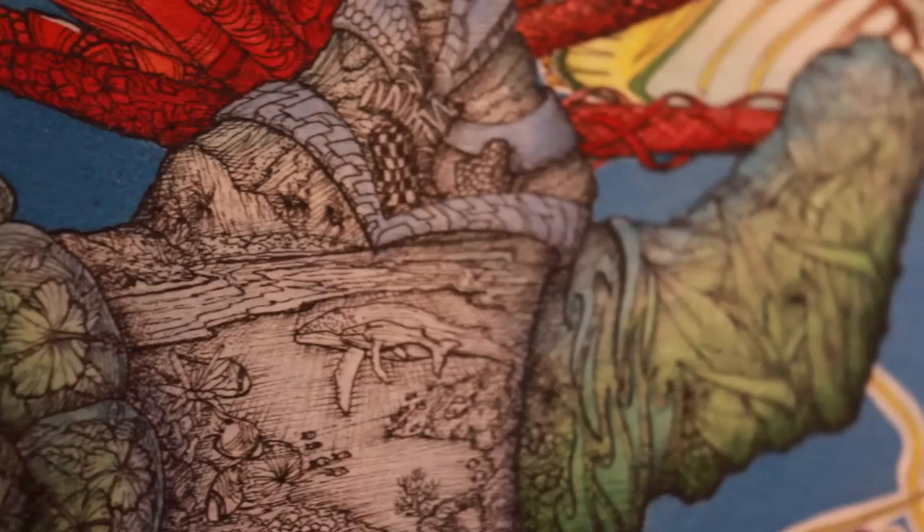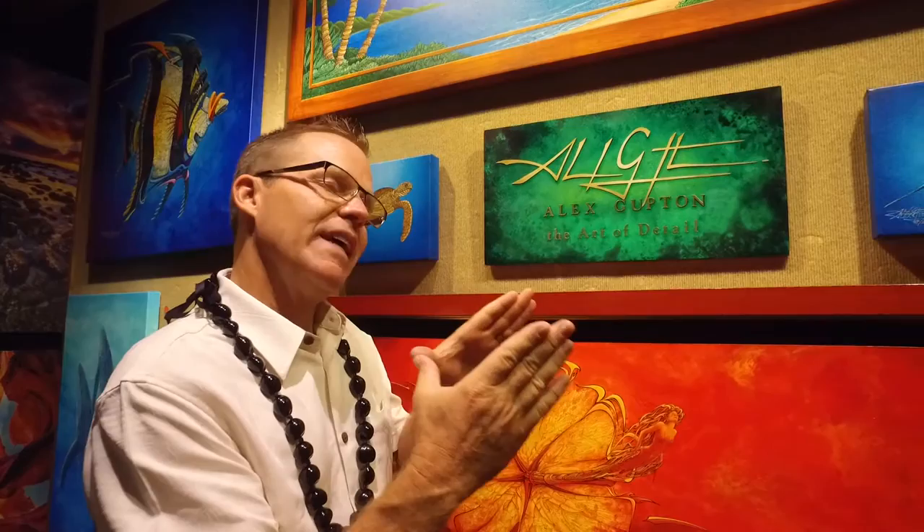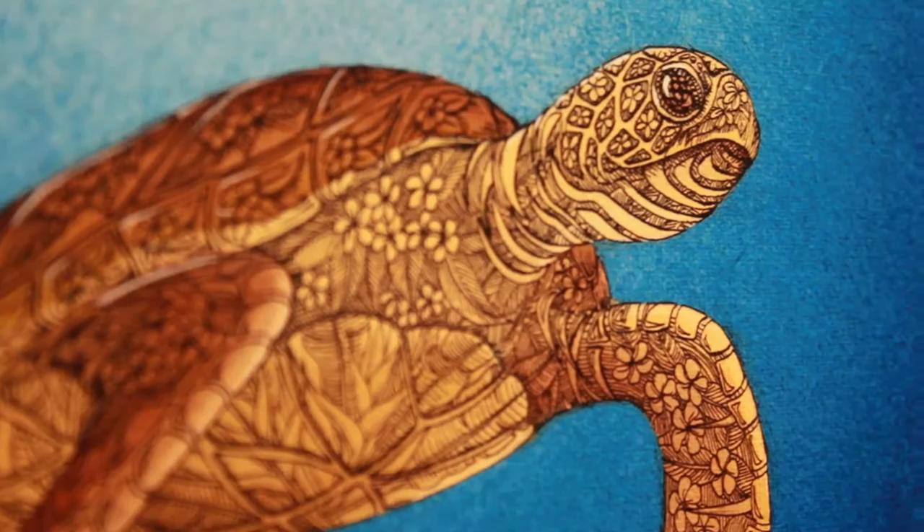We have a few pieces behind us here, and I see that you do a lot of detailed work. How did that inspire you? I've drawn my entire life. I literally have a drawing that I did when 22 months old of a race car, and it looks like a race car. I've done it my entire life.